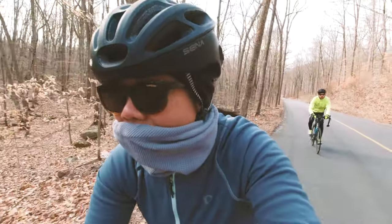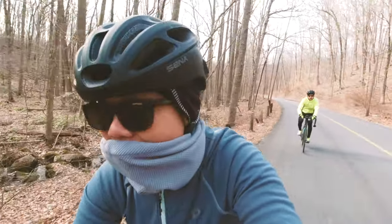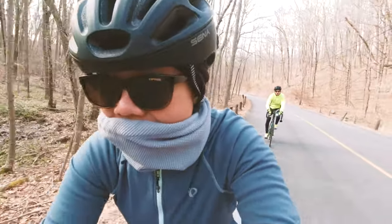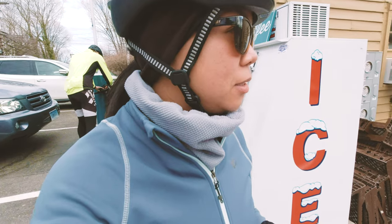I wore these sunglasses only once during a ride and noticed that when a car passed by me on the left side, loose dirt would get into my left eye. I had to rub it off while keeping one hand on the handlebar, which was really annoying, frustrating, and also unsafe. So I wouldn't really recommend these sunglasses for performance riding. They do work great if you're riding leisurely, maybe around town or around the beach.